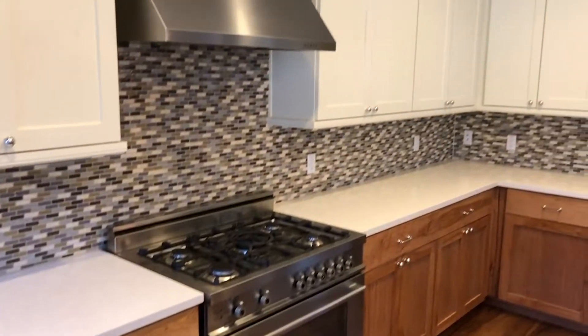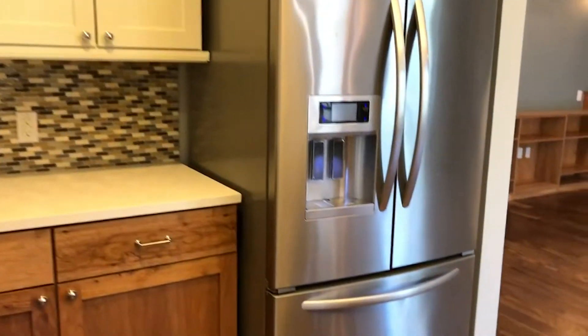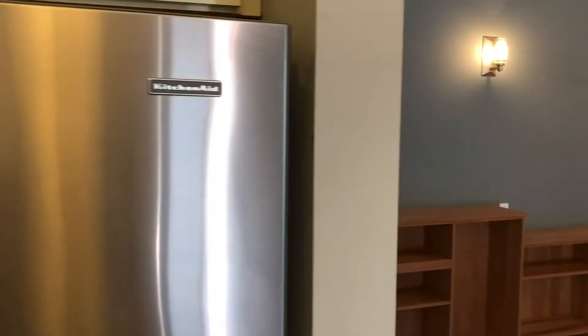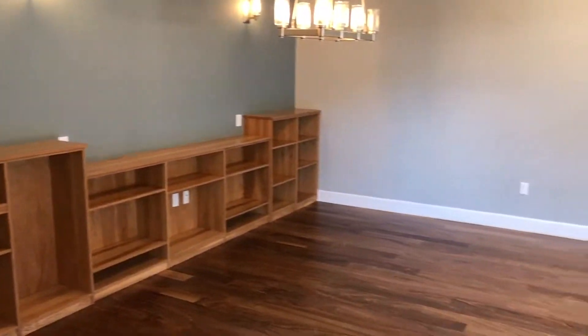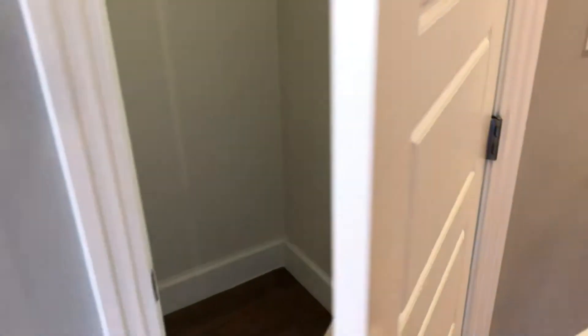The backsplash adds a pop of pizzazz to the kitchen, along with two-tone cabinetry. Something that is unique to this unit are the built-in cabinets in the living room, the laundry room, and the master closet. This condo has ample storage, including this fantastic coat closet.